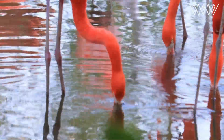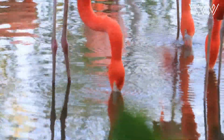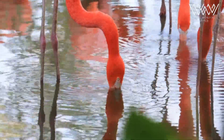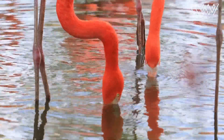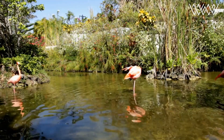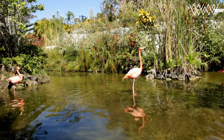Flamingos are filter feeders, using their specialized bills to extract food from the water. Their beaks are uniquely designed with a series of plates, which act like tiny sieves, allowing them to filter small organisms such as shrimp and algae from the water. To feed, flamingos dip their heads upside down, sweep their beaks from side to side, and filter out the desired food items.